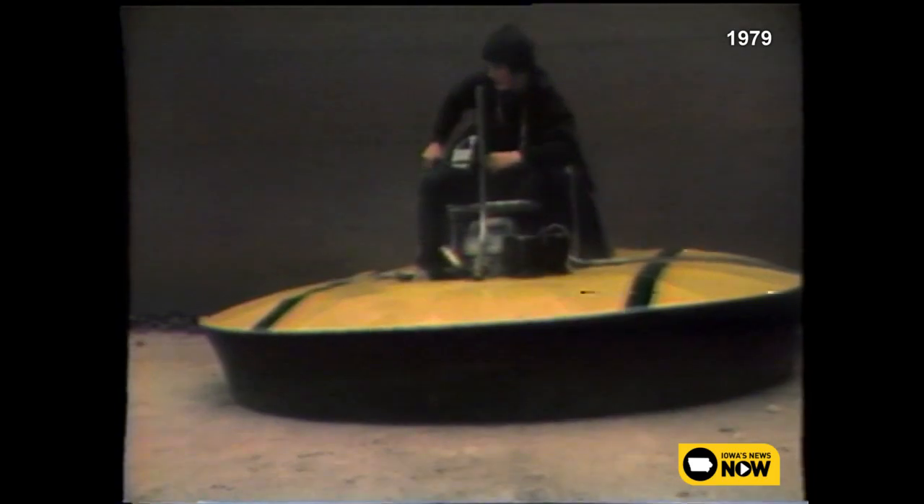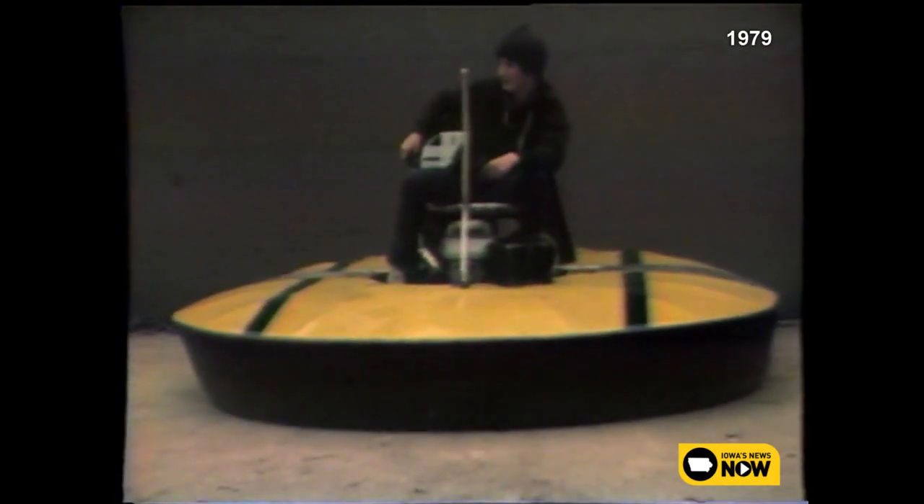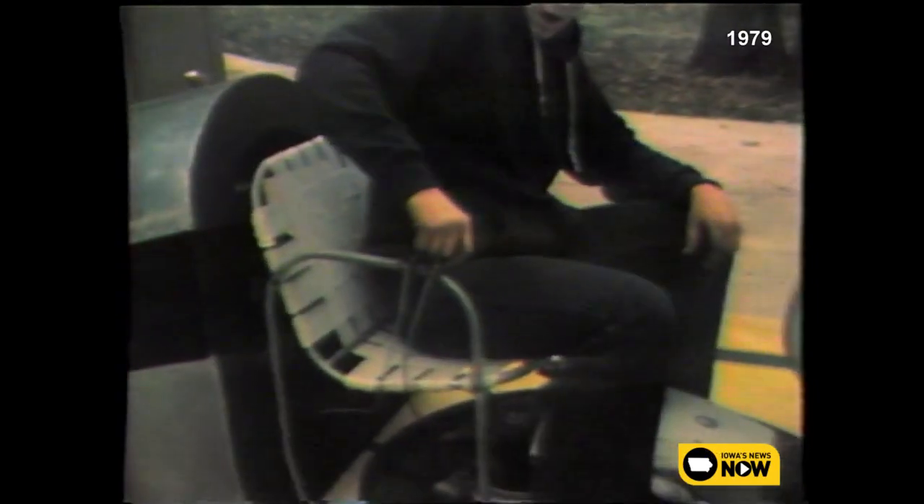Fifteen-year-old Bud Benton built this hovercraft as a 4-H project. It won first place this year at the Benton County Fair. Bud had to improve on some of the original designs in the plans that were given to him last year as a Christmas present.